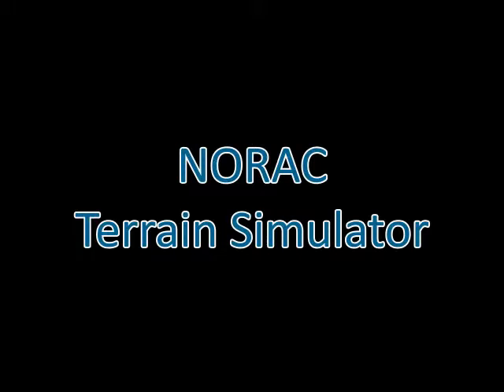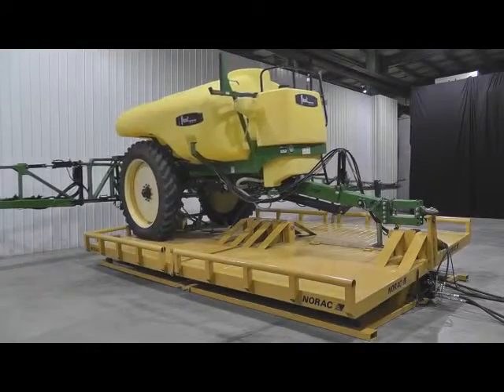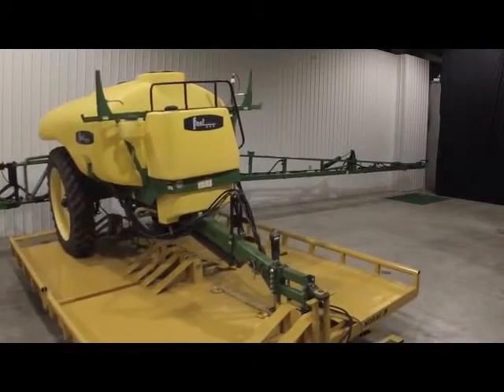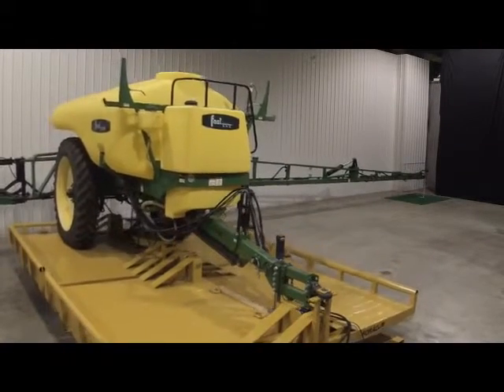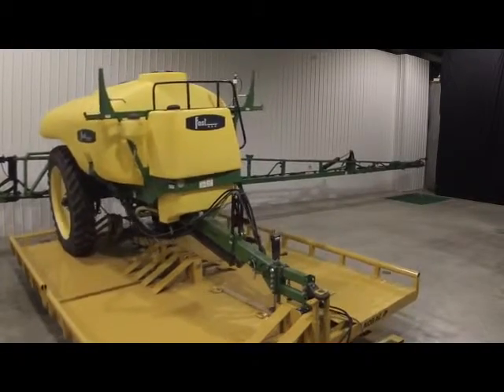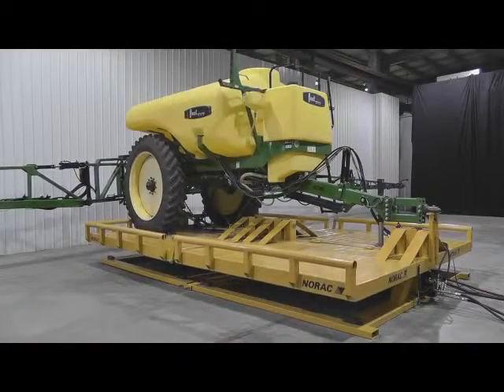To remain the industry leader in boom height control, NORAC has developed a spray boom test facility that is more advanced than any other facility in the world. The NORAC terrain simulator includes a large platform that provides inputs to sprayers, simulating field conditions. Targets are placed under each ultrasonic sensor which simulates changes in terrain. The result is a simulator that allows NORAC to test full size sprayers indoors under controlled conditions throughout the entire year.